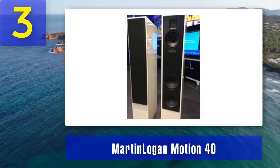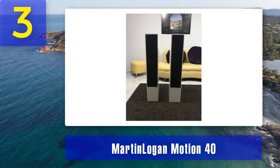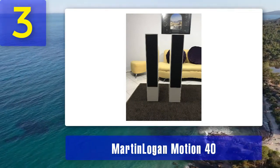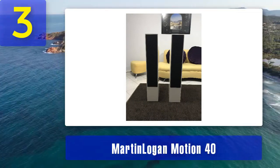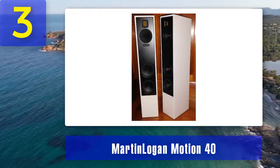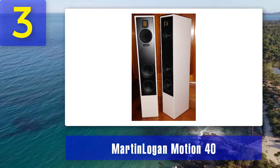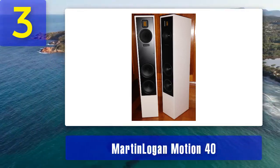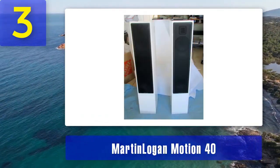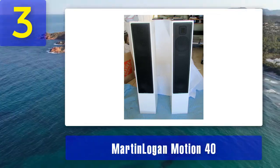The 5.25 inch aluminum cone mid-range driver and dual 6.5 inch aluminum cone woofers complement the tweeter, providing a well-balanced and immersive soundstage. One of the advantages of the Motion 40 is its versatility — it excels in both stereo and home theater setups, delivering clear and articulate audio for music and dialogue while also handling dynamic movie soundtracks with ease. The cabinet design is sleek and modern with a high gloss piano black finish that adds a touch of elegance to any room.